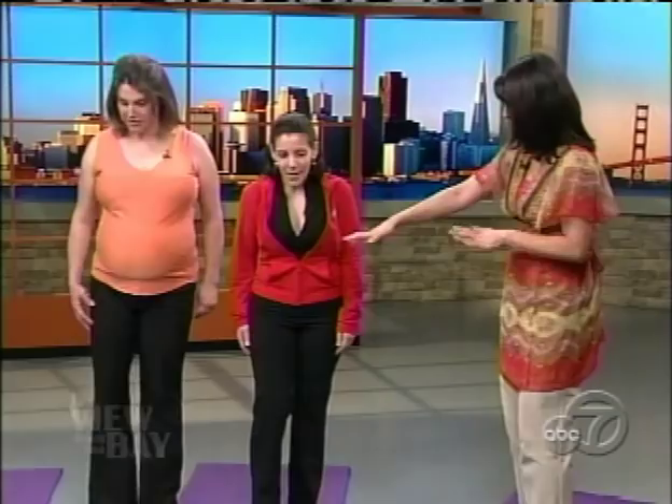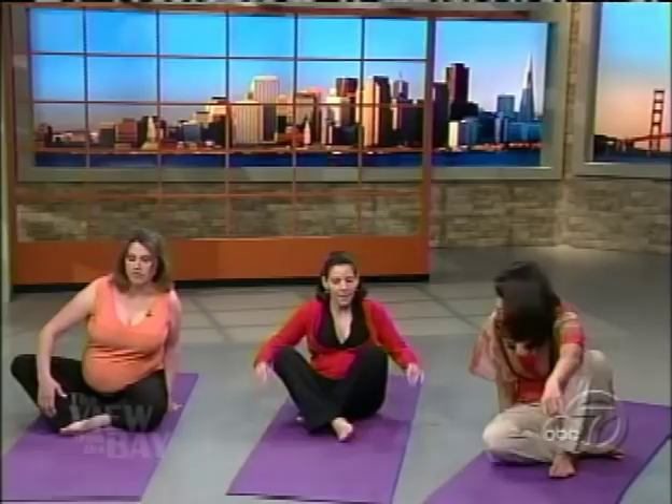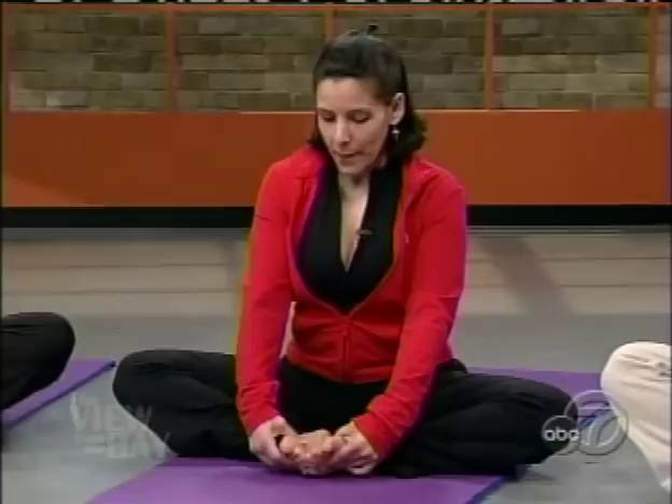Show us some moves, Jennifer — let's get right to it. We each have our own yoga mat. Let's go ahead and start sitting down. We'll start in baddha konasana, or bound angle. One thing before we begin: you want to make sure you consult your physician or midwife before beginning any prenatal exercise. And once you get the okay, which usually you will, it's fine to practice yoga.